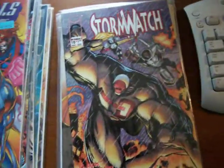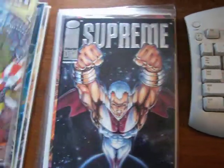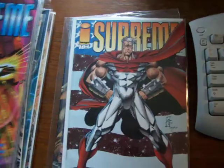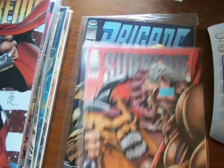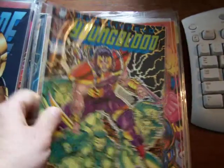There's number 4, Wildcats. Stormwatch 10, Freak Force 6, Stupid Patriot 2, Supreme 1, Supreme 6. This is right when the quality of comics started to fall. Supreme 5, Brigade 4 — with the exception of, like, Larson and Lee, and a few others.